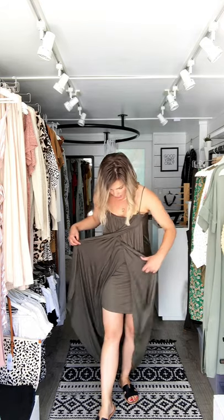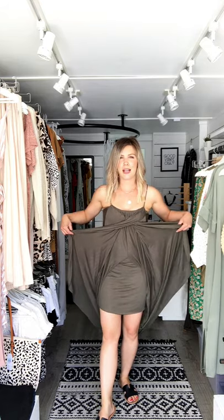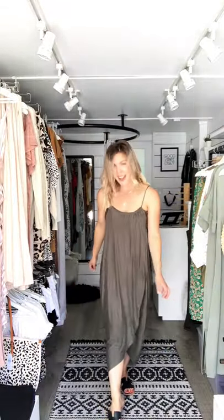It wraps here and then it opens up to the lining, but they hang nicely like that. It has adjustable straps and there's kind of a gathering here, and it's just so comfortable. I love it.